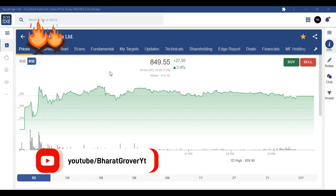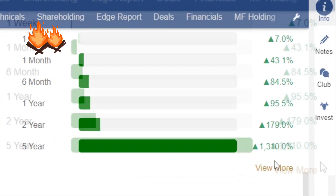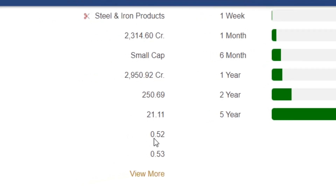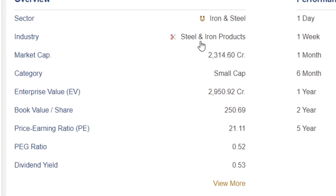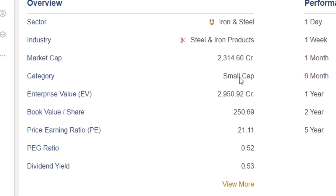Hello friends, today I am sharing a stock with you which has strong fundamentals and strong technicals. This share is priced around Rs. 1,500 and has given a return of 310% in 5 years and also 310% in 2 years. It is a small cap company in the iron and steel sector — a small cap company, not a big company.